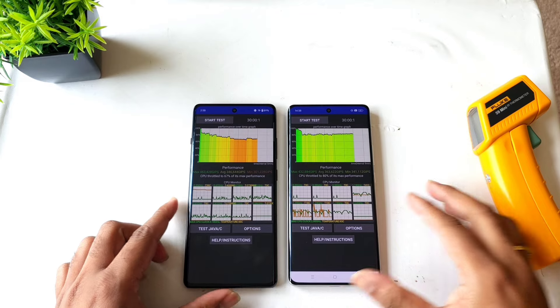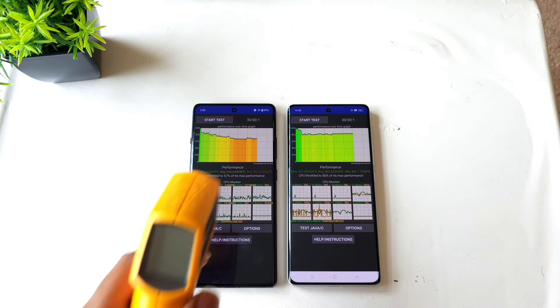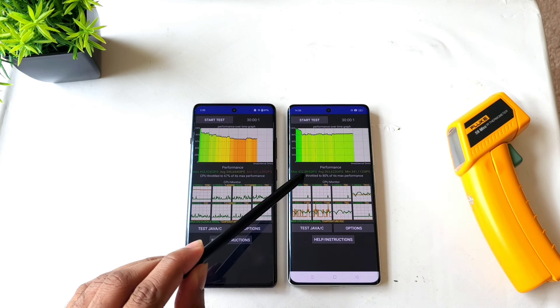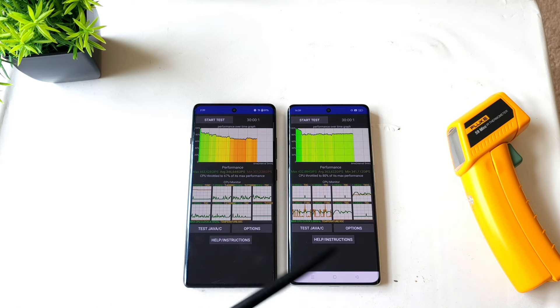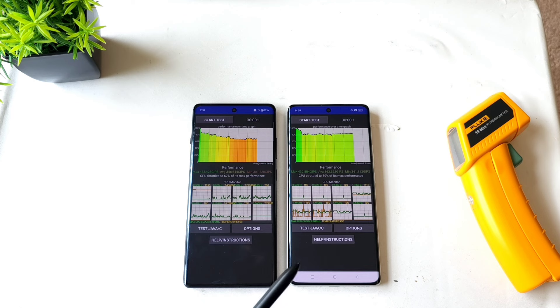Here are the CPU throttling test results between the OnePlus 12R versus Realme GT60 — Snapdragon 8 Gen 2 versus Snapdragon 7 Plus Gen 3. You can see the temperature readings at the end of the test. The performance scores: maximum is 463 versus 432, slightly higher in the OnePlus 12R. The average is 346 versus 363, and minimum is 301 versus 341 — so slightly better sustained performance in the Realme GT60 compared to the OnePlus 12R. Thank you for watching, and bye!